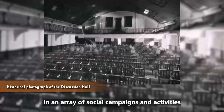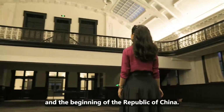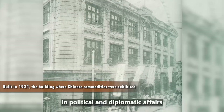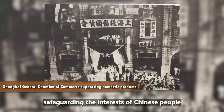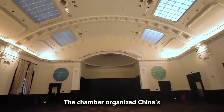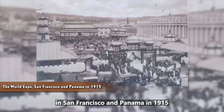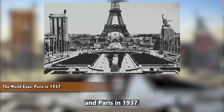In an array of social campaigns and activities during the end of the Qing dynasty and the beginning of the Republic of China, the Shanghai General Chamber of Commerce played an important role in political and diplomatic affairs, financial bailouts, safeguarding the interests of Chinese people, and charity and disaster relief. The chamber also organized China's domestic industrial products to participate in three world expositions: San Francisco and Panama in 1915, Philadelphia in 1926, and Paris in 1937.